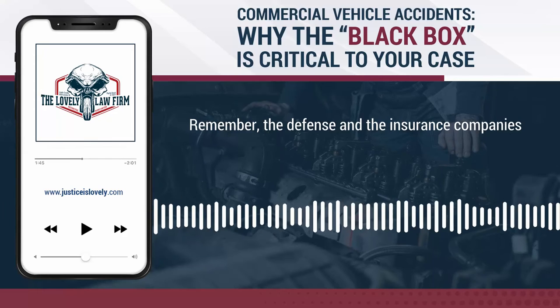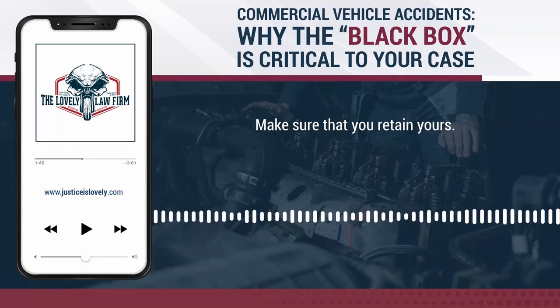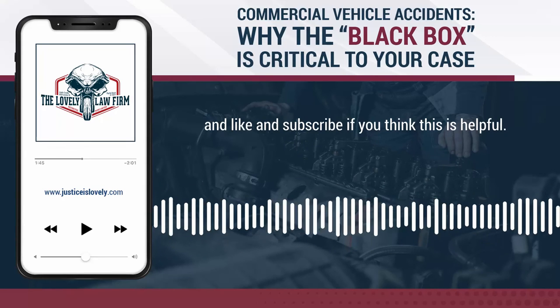Remember, the defense and the insurance companies already have their team of experts working against you, working that case up. Make sure that you retain yours. Call us at 843-839-4111, and like and subscribe if you think this is helpful.